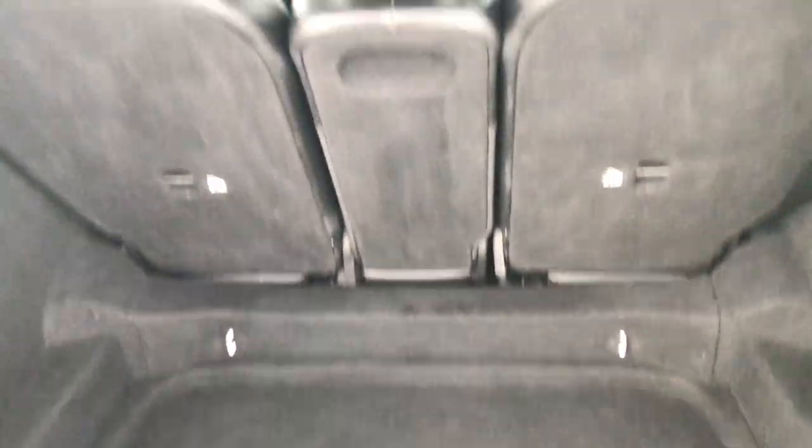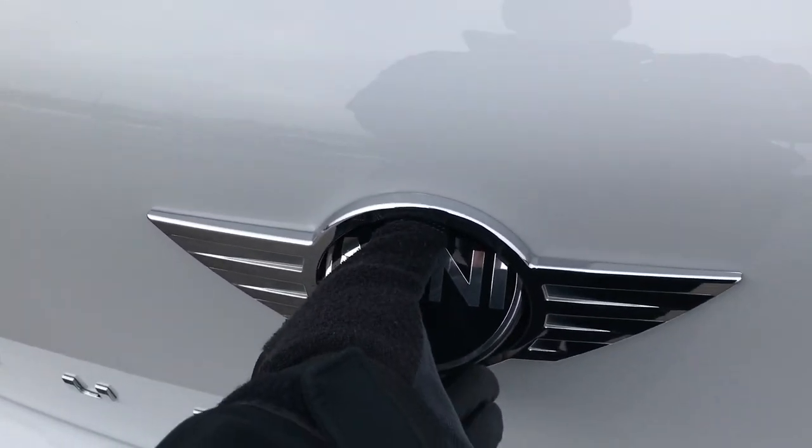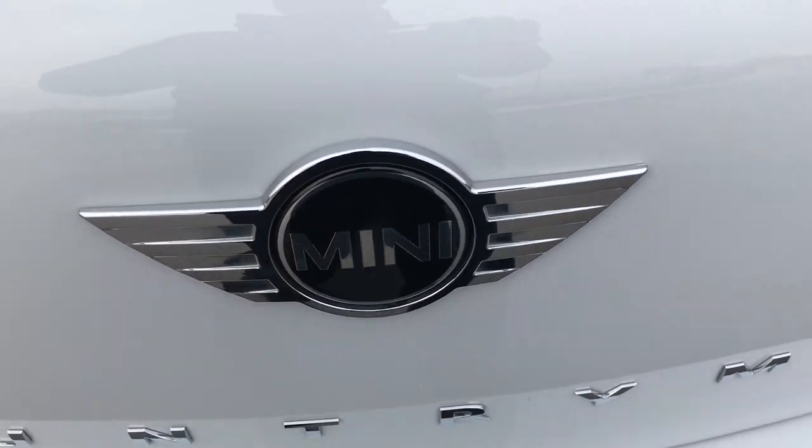The back storage area is very, very clean. There is nothing underneath there — those seats do fold down for extra storage. You can see this is the handle right here, so kind of a neat thing.